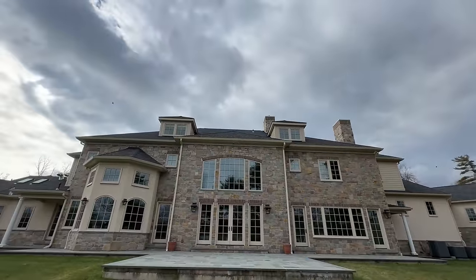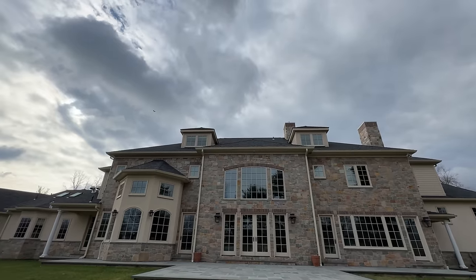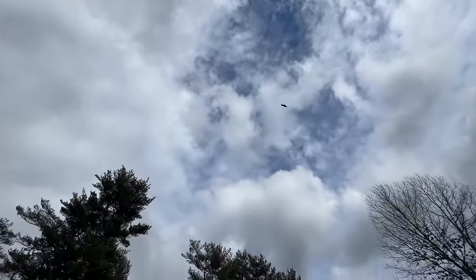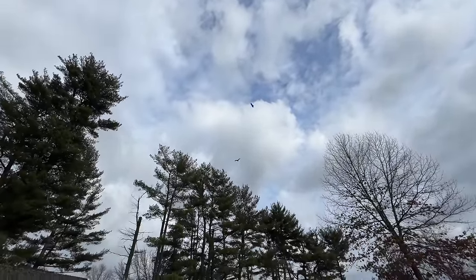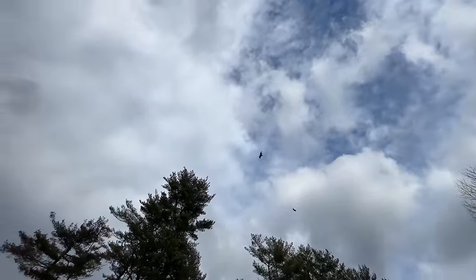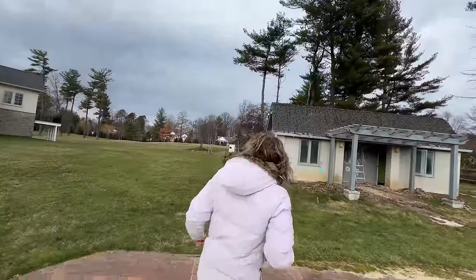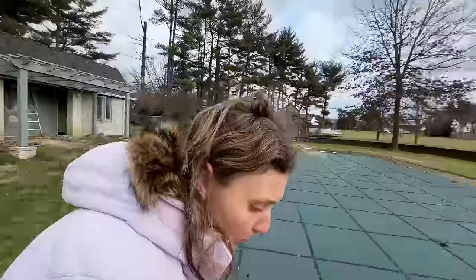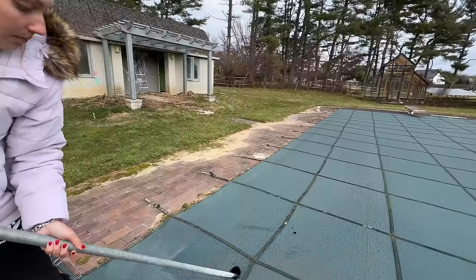Wait — why is there a bird up there? That bird is huge and it's literally circling. It's coming this way — it's literally right above me. Maybe there is a dead animal somewhere. I've never seen that type of bird before. Let's just open up this pool cover — there's water, you can hear it.